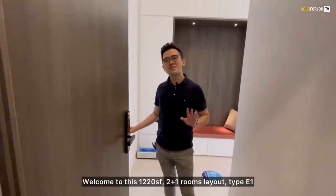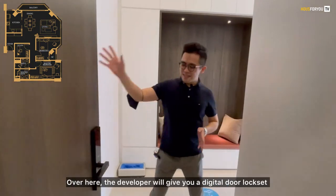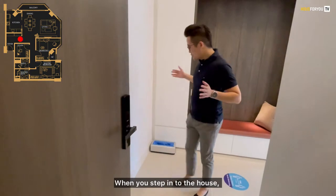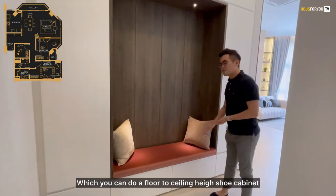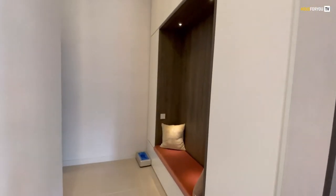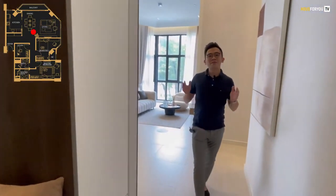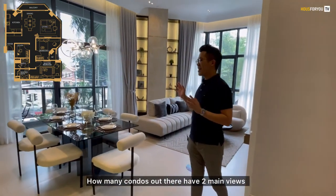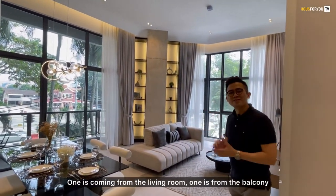Welcome to this 1,220 square feet 2+1 room layout, Type E1. The developer will give you a digital door lock. When you step into the house, you are welcomed by a nice foyer where you can fit a floor-to-ceiling height shoe cabinet. As you move further in, there's great sunlight. How many condos out there have 2 main views — one coming from the living room and one from the balcony?